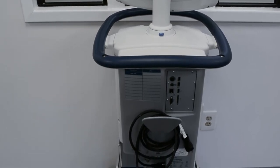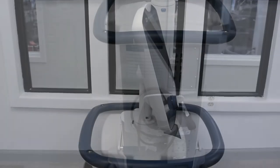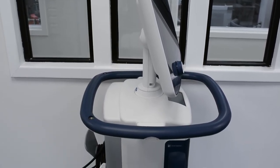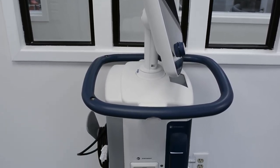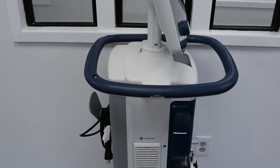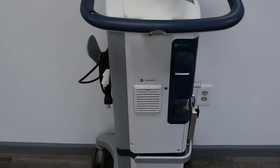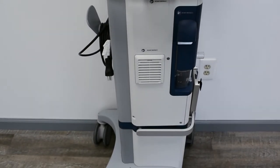This Puritan Bennett Ventilator also has a battery backup that provides power in case AC power is lost. Soma Tech International offers refurbished Puritan Bennett 980s up to 50% below the cost of new, with the same service and warranty contracts from the manufacturer.